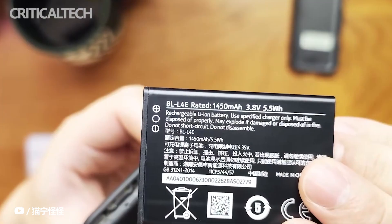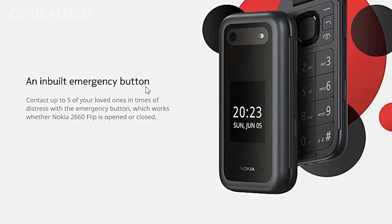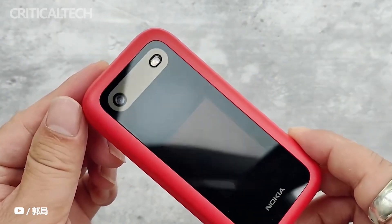The Nokia Flip phone has a 1450mAh battery, and the device runs on a real-time operating system, which is a power-saving OS. The battery can power the device for several days on a single charge. In fact, the standby time of the Nokia 2660 Flip extends to weeks.